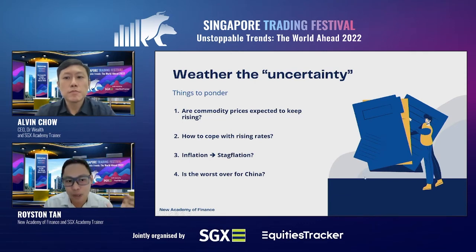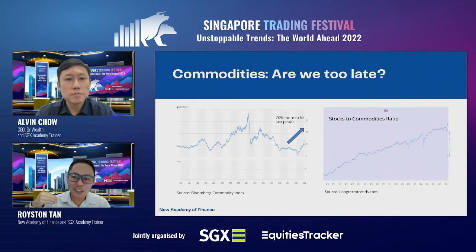Starting with commodities — are we too late? I've had students and friends asking whether we're already late in the commodities cycle. Looking at the Bloomberg Commodity Index, yes, there's been a big jump over the past couple of months. But going all the way back, the peak was actually just prior to the GFC around 2007-2008, and the index was at a much higher level. On an inflation-adjusted basis, we are not at that level yet, so potentially there could be a next bull cycle for the commodity segment.